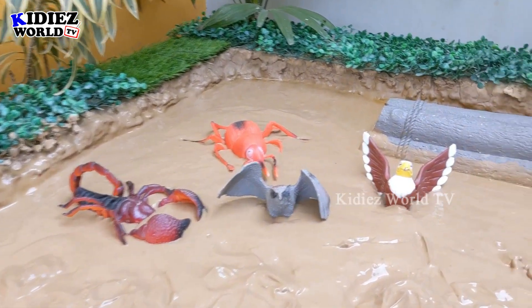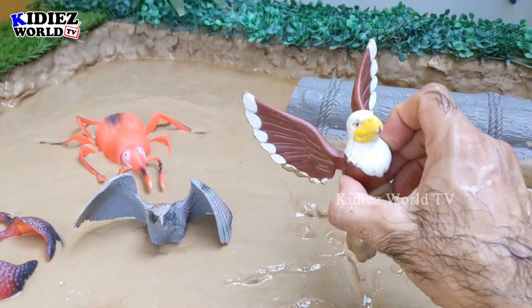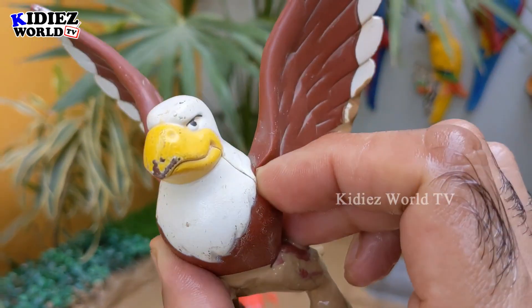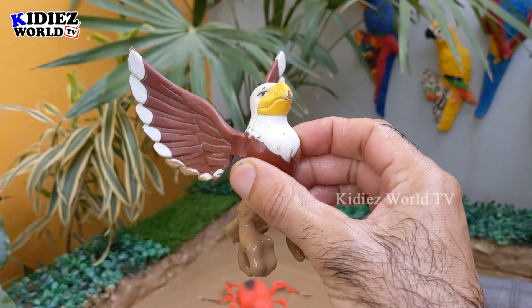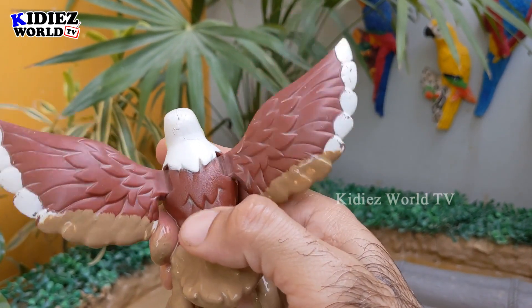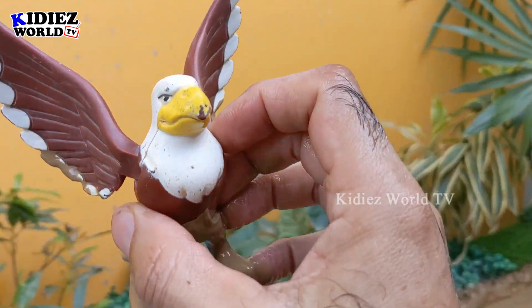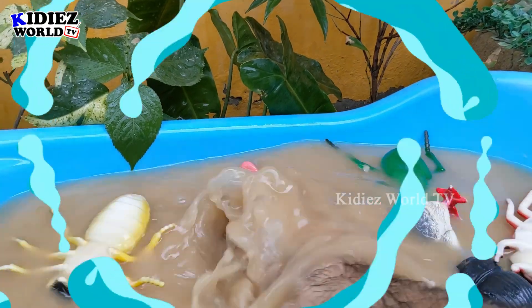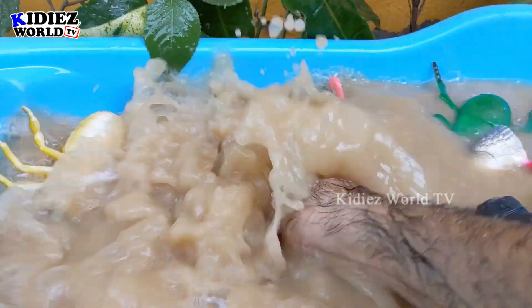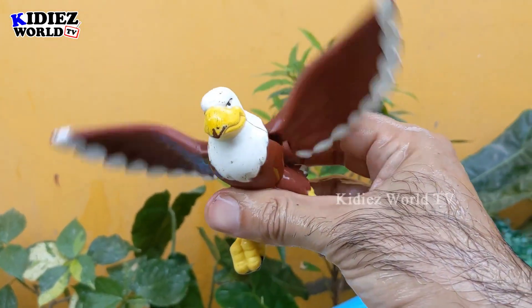The next one — let's go for this big wild bird, which is an eagle! An eagle is a very big bird. Wow, this eagle can fly — he has big wings and very sharp eyes. Let's make him clean. Here we go, eagle!